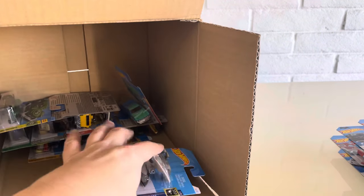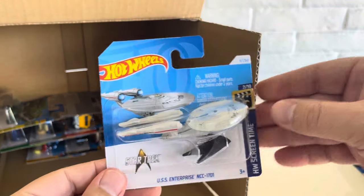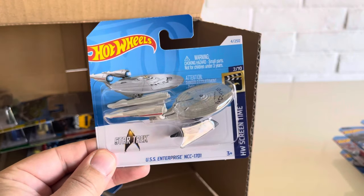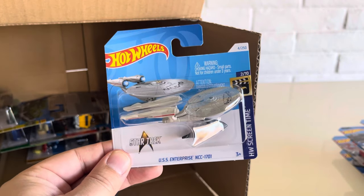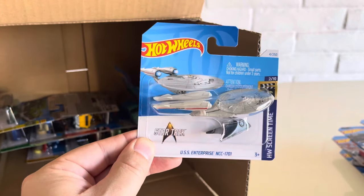Getting to the bottom here — not feeling too optimistic about finding that super. But hey, we got a great case nonetheless. We got the USS Enterprise NCC-1701 from Star Trek, HW Screen Time. Another one of those.